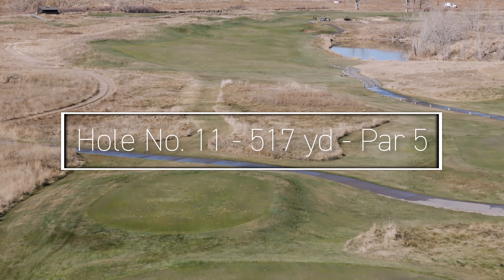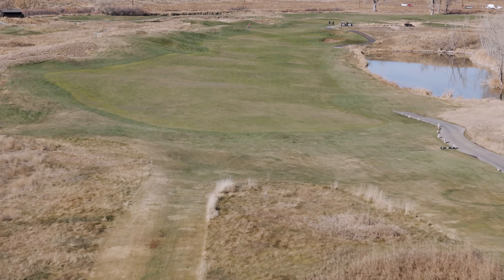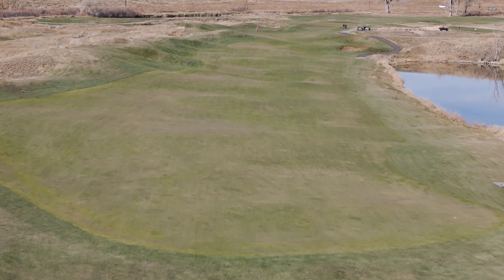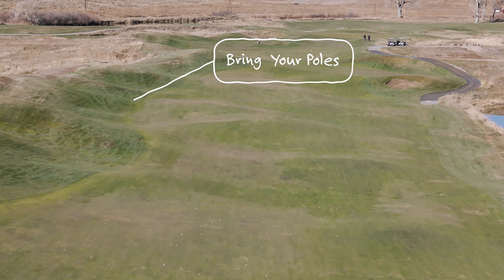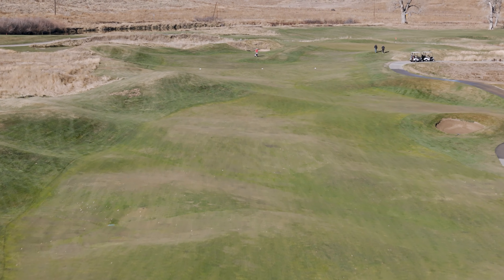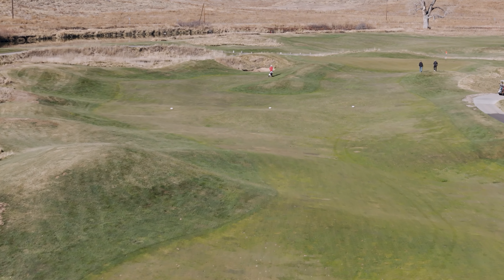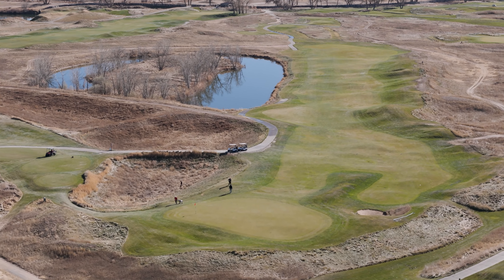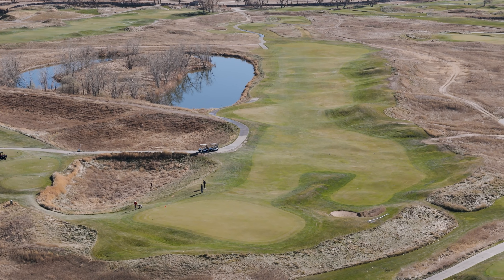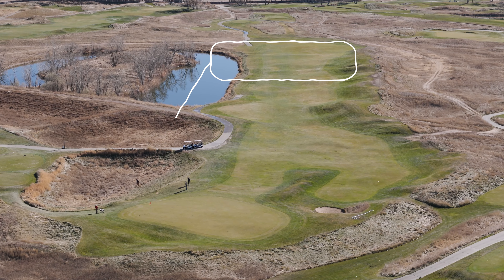Hole number eleven once again brings water into play, but this time down the right-hand side. Two solid shots will give some players a chance to go for the green in two, but with water down the right and rough-covered hills you can ski down on the left, just being in the fairway will feel like a win. Your approach shot to a wide rolling green presents trouble on the right and left, so getting on the dance floor will leave you celebrating and looking for someone to high-five — though they'll most likely be too busy looking for their balls, so best to enjoy your victory privately.